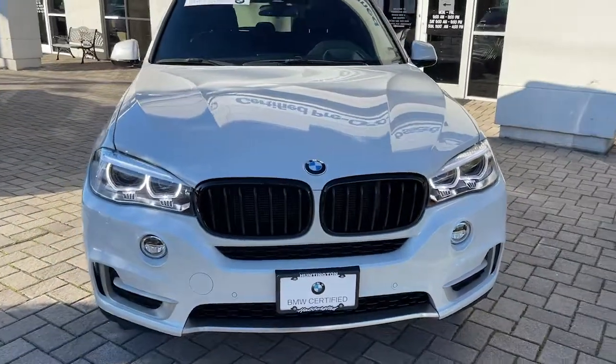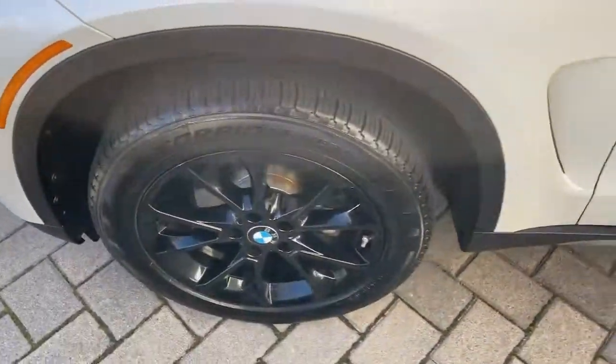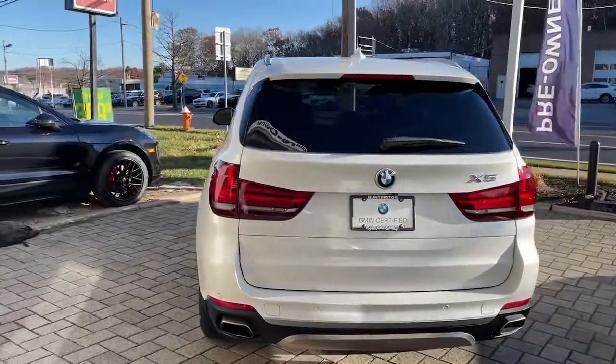Go home happy with the 2018 BMW X5. This vehicle still has fewer than 40,000 miles on the clock, so it won't last long. The X5's advanced engineering, performance, and technology breathe confidence into every drive.